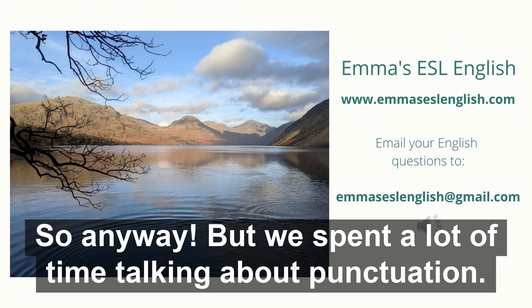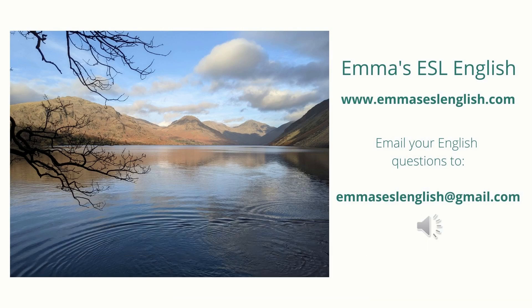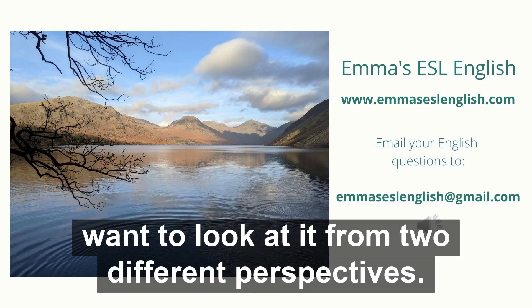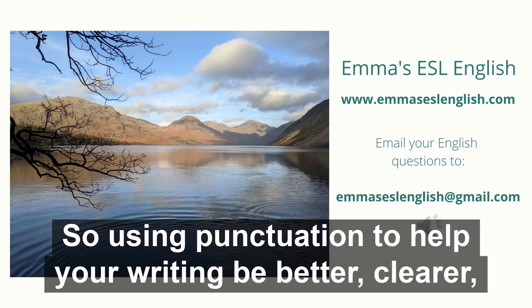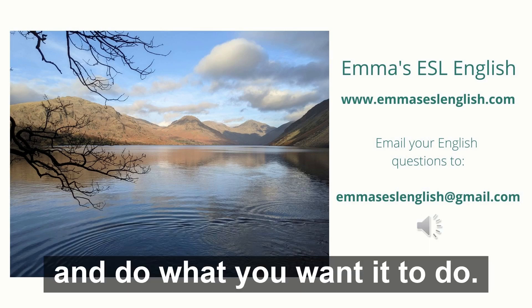But we spent a lot of time talking about punctuation. Maybe I just like punctuation more. Anyway, what we're going to look at today is punctuation, but I want to look at it from two different perspectives. I want to look at it as how you're using it when you're writing — so using punctuation to help your writing be better, clearer, and do what you want to do.